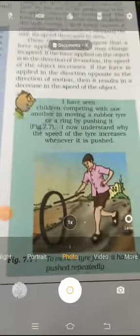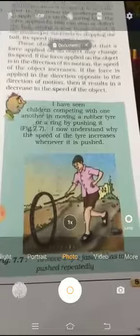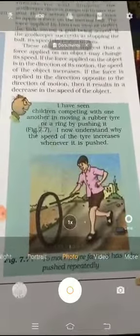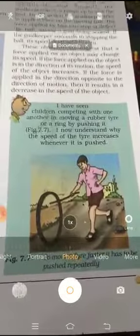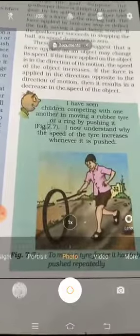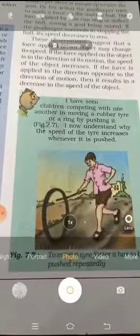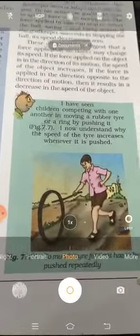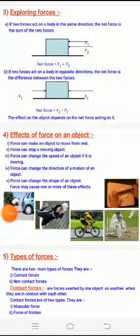In this example, that boy is pushing the tire repeatedly. If he wants the tire to move faster, he has to apply a little more force. Hence, when you apply more force, the speed of the vehicle or object also changes.